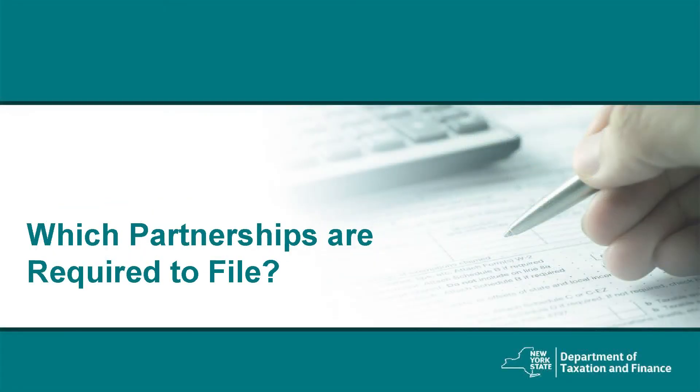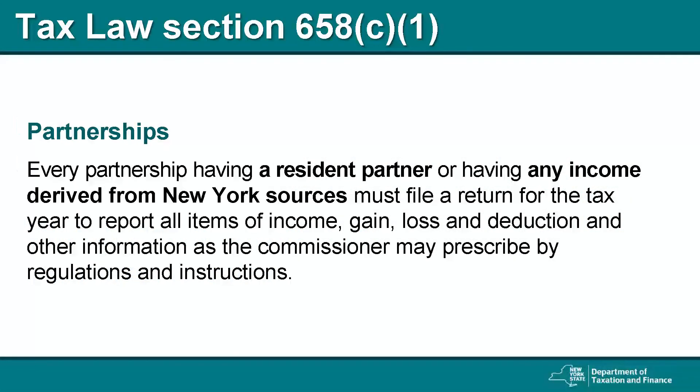To begin, I will talk about who must file a partnership return. According to New York State Tax Law Section 658C1, a partnership must file a Form IT-204, Partnership Return, if it had at least one resident partner, or if the partnership derived any income from New York State sources during the tax year. This includes gains, losses, and deductions.